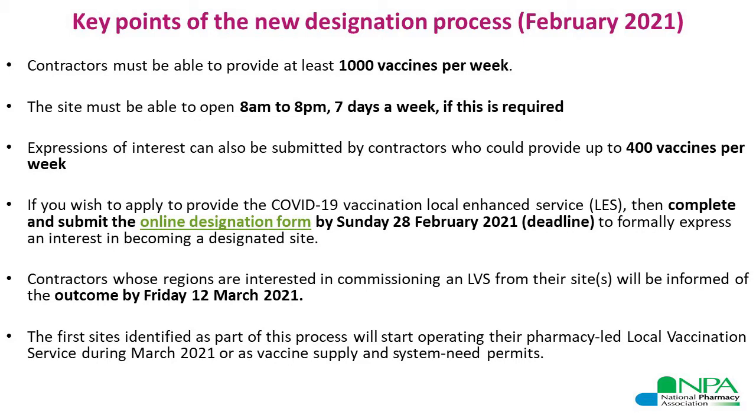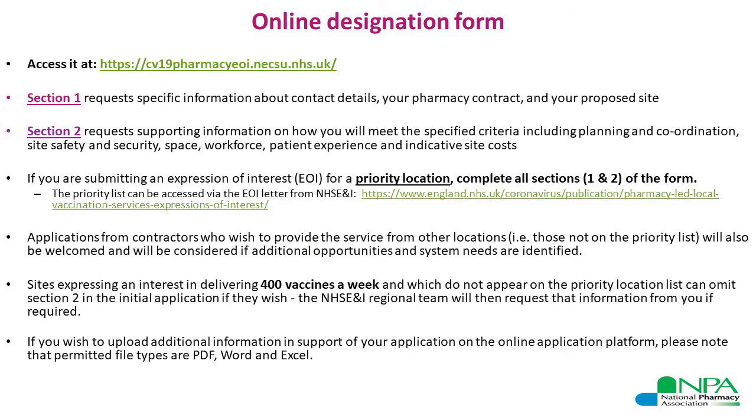If you wish to apply to provide the COVID-19 vaccination service as a local enhanced service, then you must complete and submit the online designation form by Sunday the 28th of February to formally express your interest. The application is to be made through the online designation form, which is accessible through the hyperlink provided in the slide.